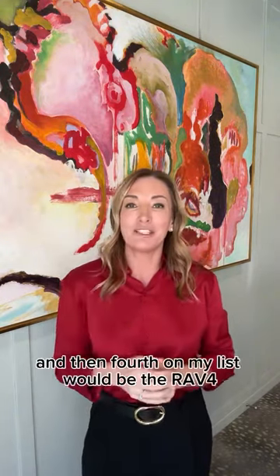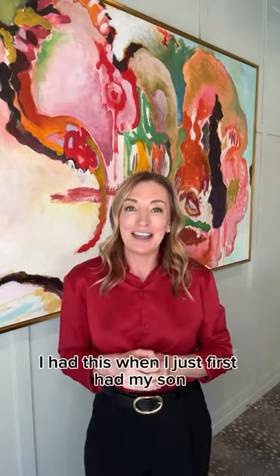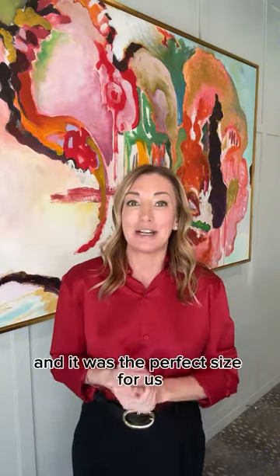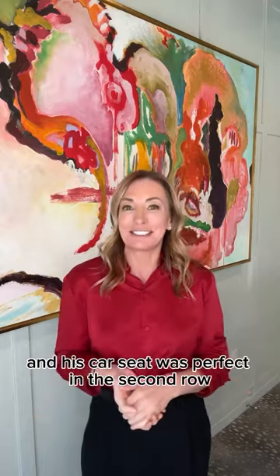And then fifth on my list would be the RAV4. This is the perfect starter SUV. I had this when I first had my son, and it was the perfect size for us. I could fit all my Target haul in the back, and his car seat was perfect in the second row.